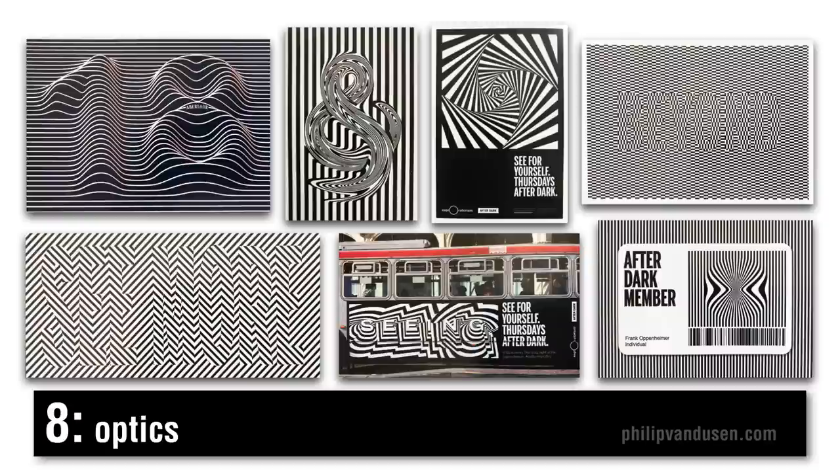Trend number eight is called optics. Like the warp speed trend, this is optical art — tricks of perception that get people to look longer. It can be kind of trippy or psychedelic, but it can also be kind of tech and scientific. It's an interesting trend that has a lot of variations to play with, but it's all based on optical play of space and movement.